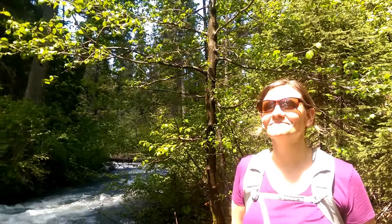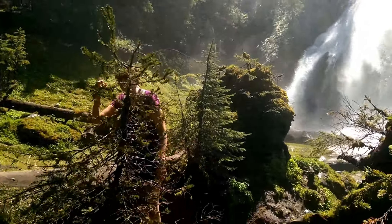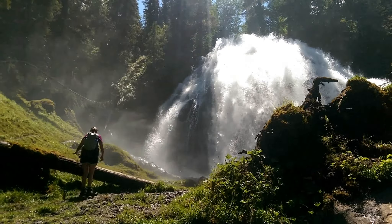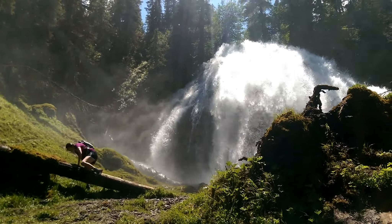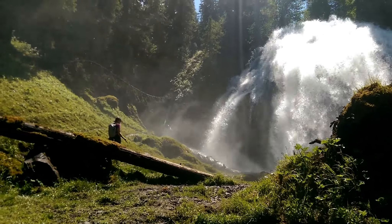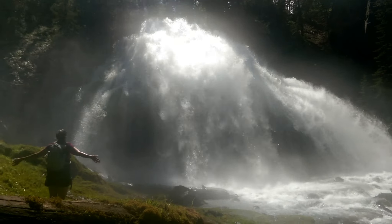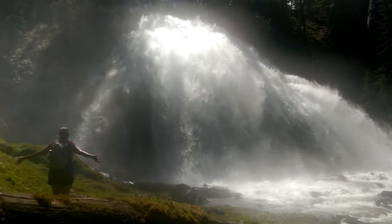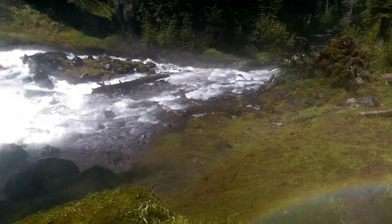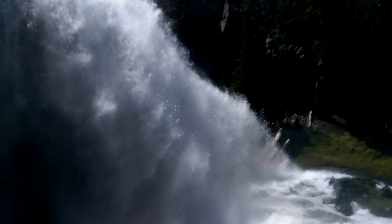That's beautiful. I'm trying to see my feet. I want to go that way — we want to go that way. It's like being in a rainstorm, a blizzard, a hurricane. I'm getting soaked. Look at the rainbow! Isn't that cool?